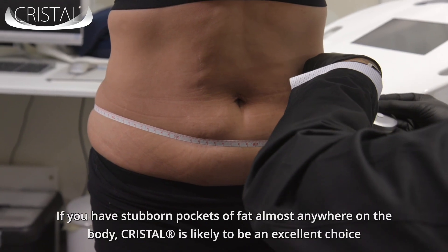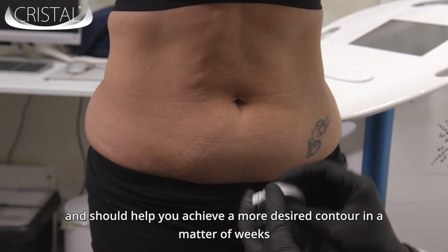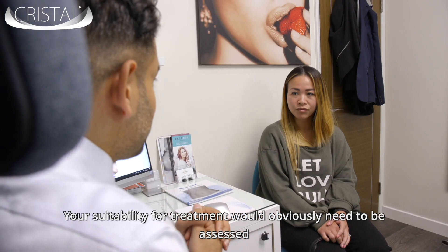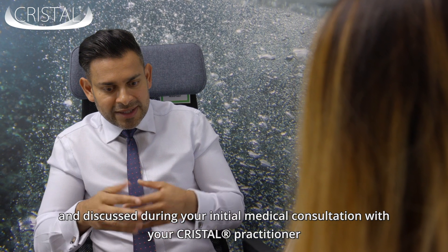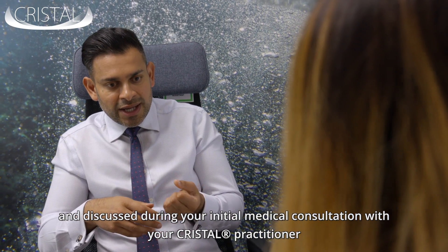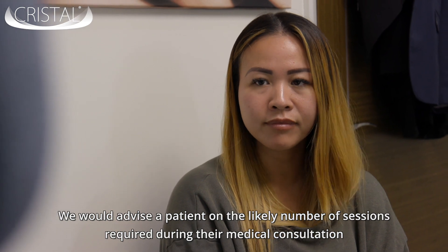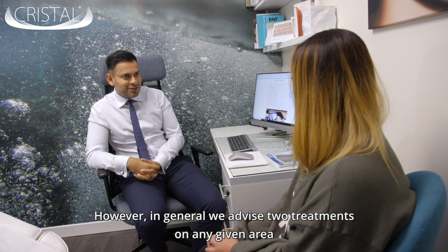If you have stubborn pockets of fat almost anywhere on the body, Crystale is likely to be an excellent choice and should help you achieve a more desired contour in a matter of weeks. Your suitability for treatment would need to be assessed and discussed during your initial medical consultation with your Crystale practitioner. We would advise a patient on the likely number of sessions required, however in general we advise two treatments on any given area.